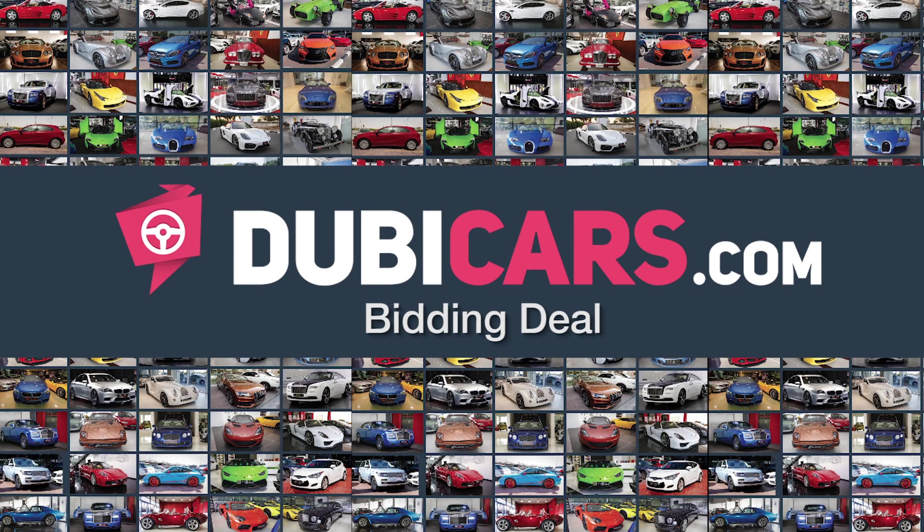Hello there, Chris here from Dubycars.com. This is a Dubycars bidding deal.